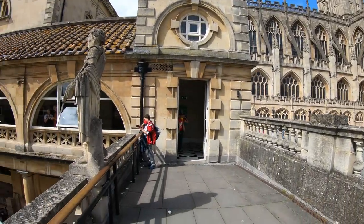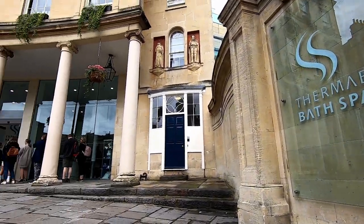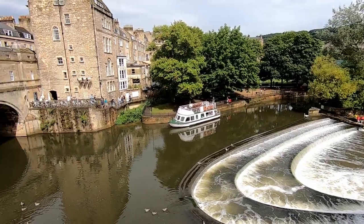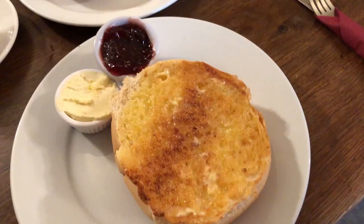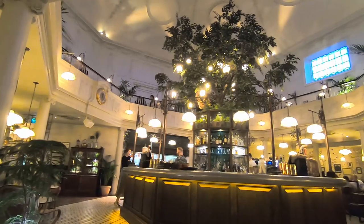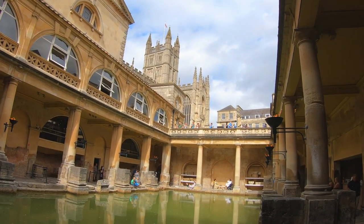Come with us to the historic city of Bath, where we visit the original Roman baths and the modern upgraded version. We visit all the must-do sites including the picturesque Pulteney Bridge and the impressive Bath Abbey. We tried some local delicacies and ate at some amazing restaurants, including one that would be perfect for a first date. Come with us while we check out this fantastic city break.